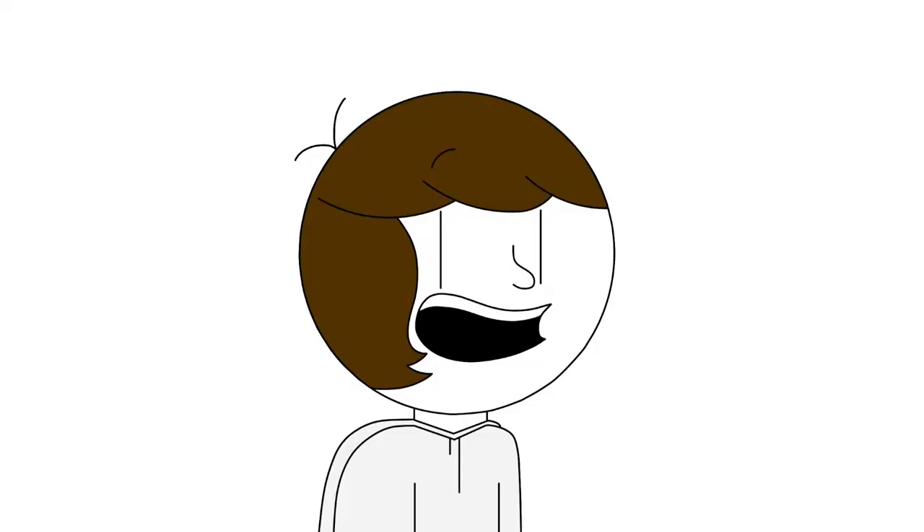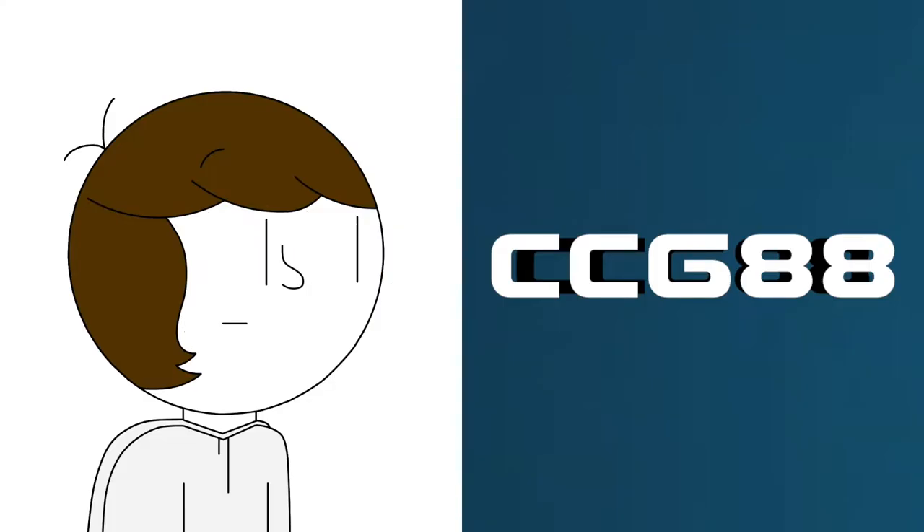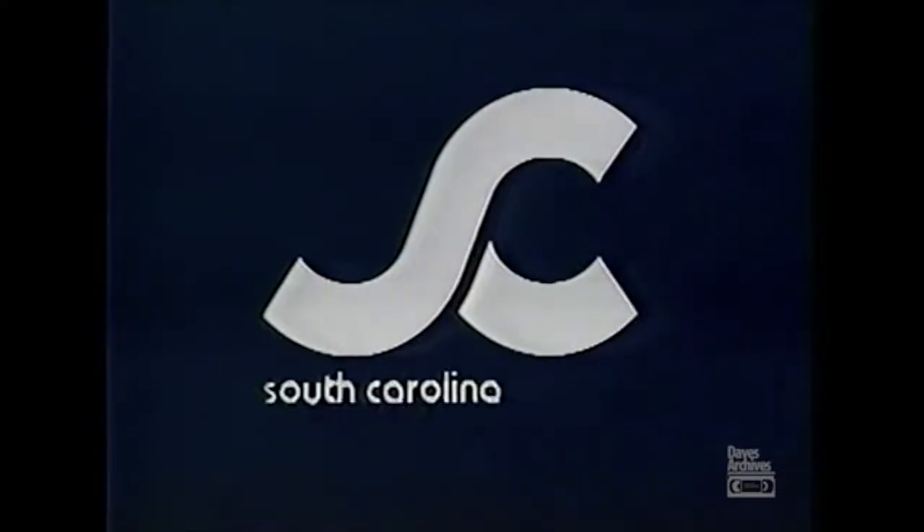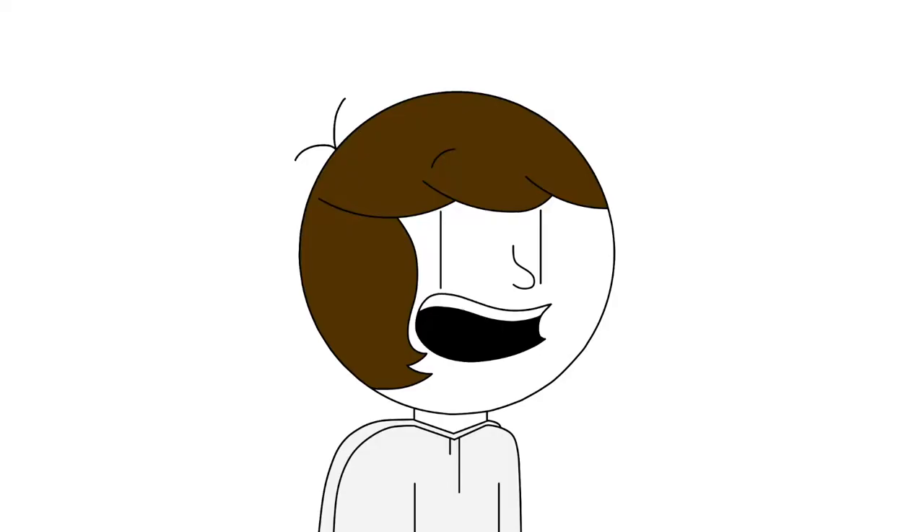Hey guys, it's Alden. Today we're gonna— Hey, I exist too. Oh, I guess you're right. Anyways, today me and Cam from CCG88 are going to review the history of the PBS station's logos. They've been called cheesy on many occasions, even once by know himself. Of course, we're talking about South Carolina ETV. Alright, take it away Cam.